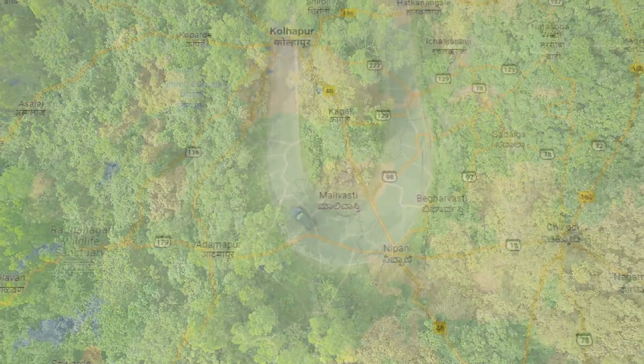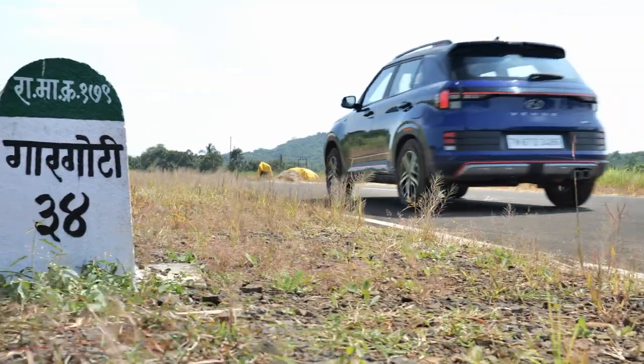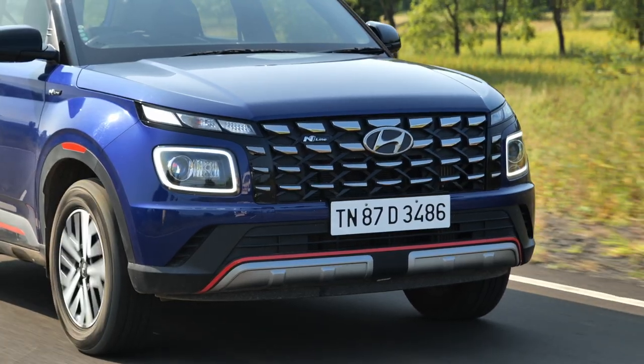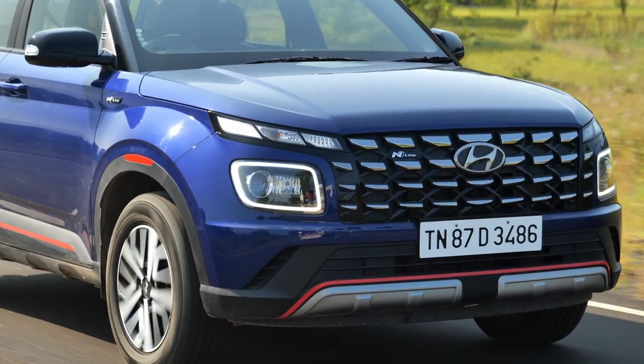The Gargoti-Padgao road is a prime example. It is a 30-odd kilometer stretch of freshly paved tarmac that will surely channel your inner racer. Lucky for us, Hyundai very kindly lent us the Venue N-Line for this drive — the second car under the N-Line brand that promises the thrill of driving more than anything else.